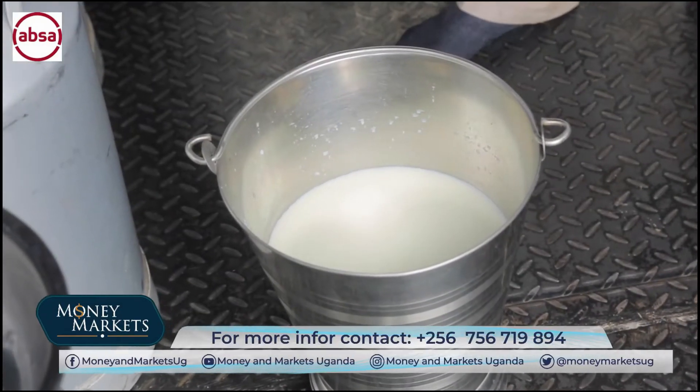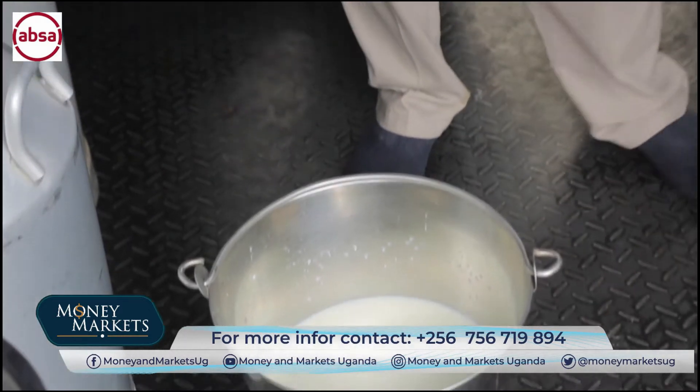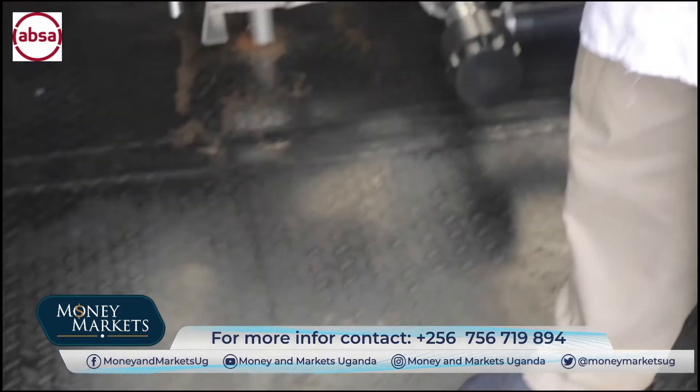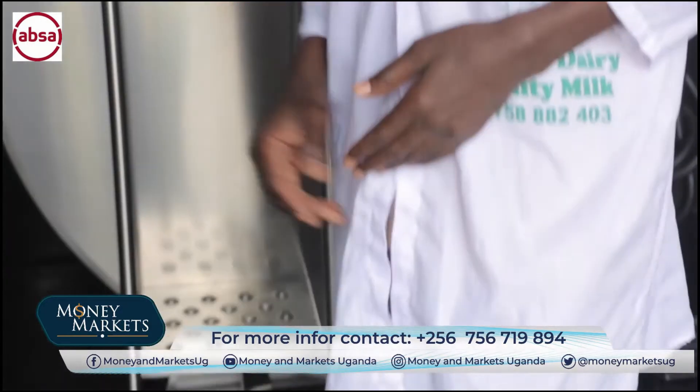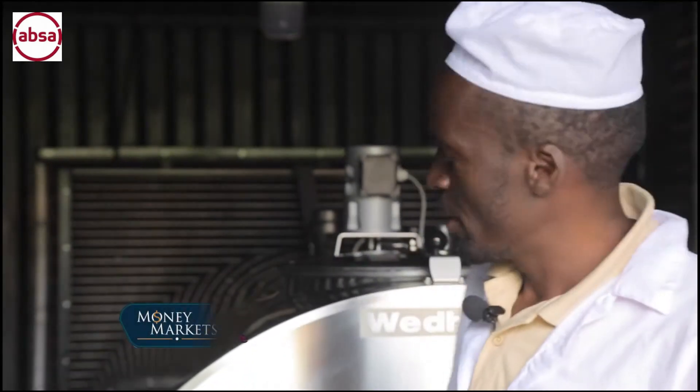When the milk comes, we receive it. After we have received it, we don't pour it directly into the machine, because you never know — it might be a small amount, two liters, one liter, even half a liter. If you pour it into the 200 liters, it will get spoiled.